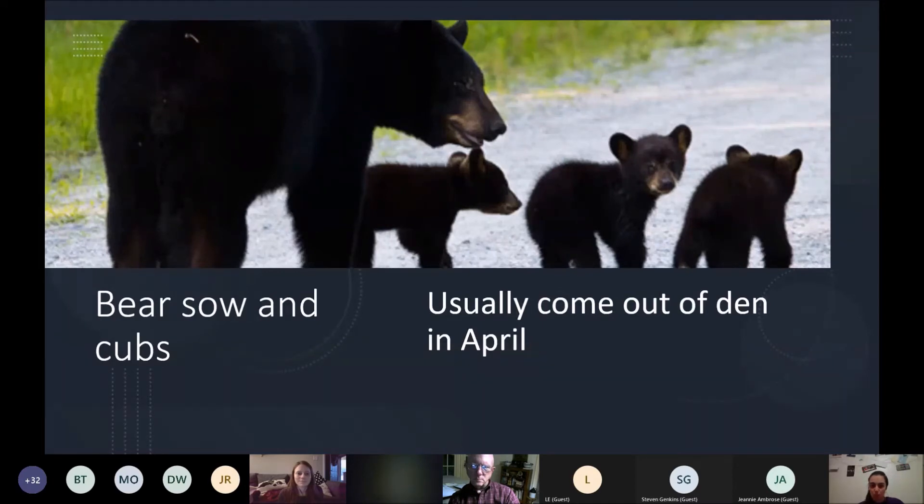The next picture is a bear sow and her cubs. They usually start coming out of their den in early April, by mid to late April certainly. Most of the young are out and about and it's a great time to be out on the refuge. You can see lots and lots of bears if you come out here during the springtime.